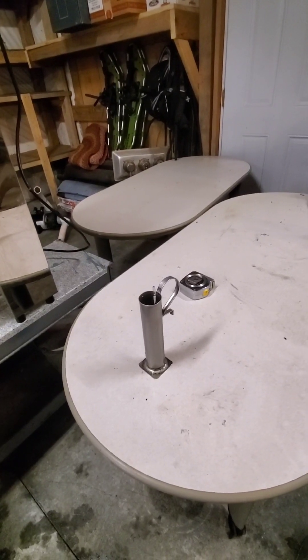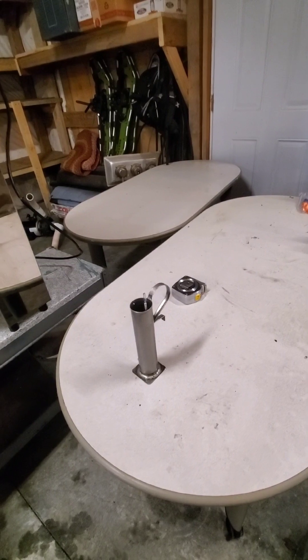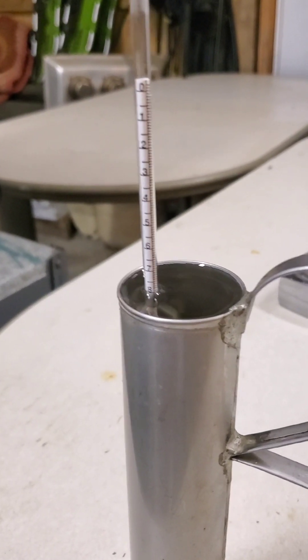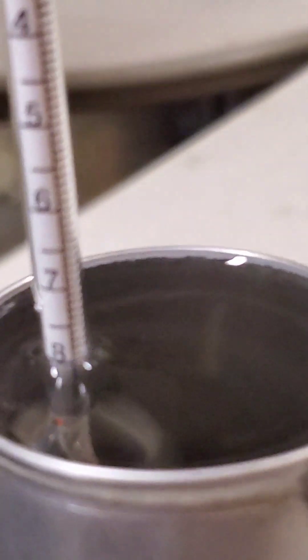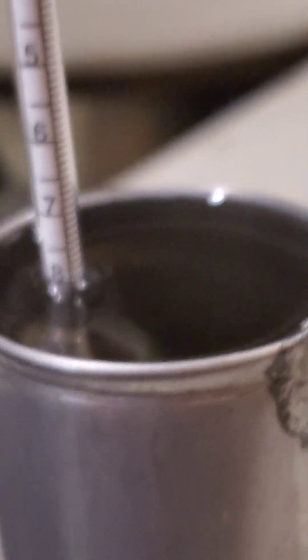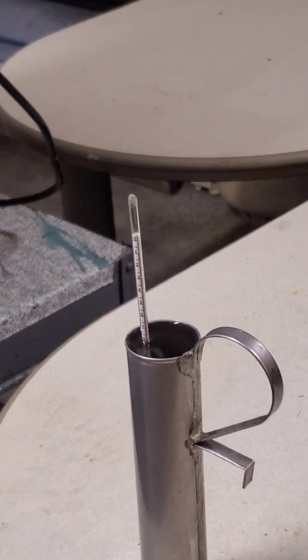I'll clip together a video showing what it reads coming out of the R.O., because it's really cool to see how much the R.O. does for us. The sap coming out of the R.O. on the first pass is a little bit over an 8 — around 8.1 or 8.2 — which is a major difference from what's coming out of the woods, and that is the biggest benefit to the osmosis machine.